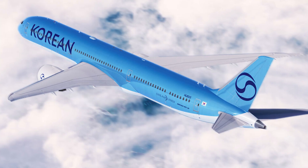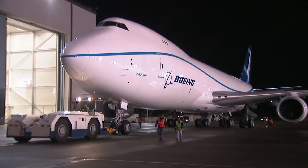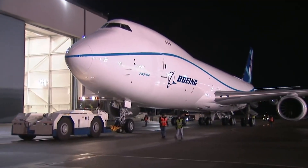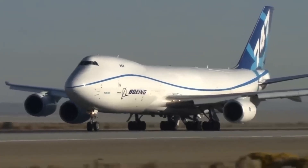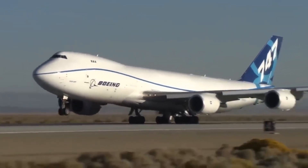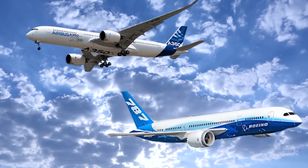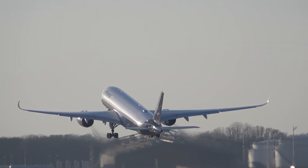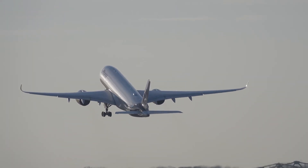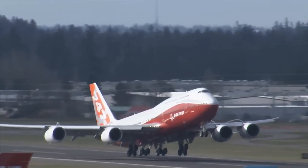Lufthansa, Korean Air, and a few other airlines still fly the passenger version. And just like that, the design that began in the 60s is still doing its job more than 50 years later. But newer planes are taking over — twin-engine jets like the Boeing 787 Dreamliner and Airbus A350 are more efficient. They burn less fuel, require less maintenance, and don't need four engines to cross oceans.